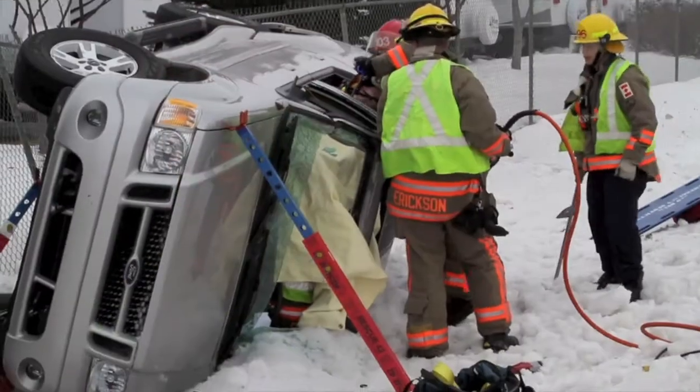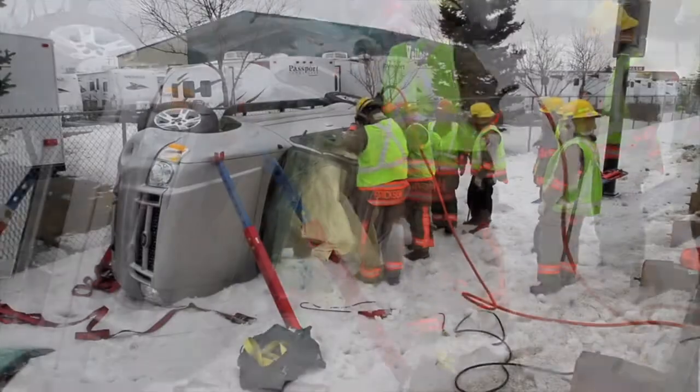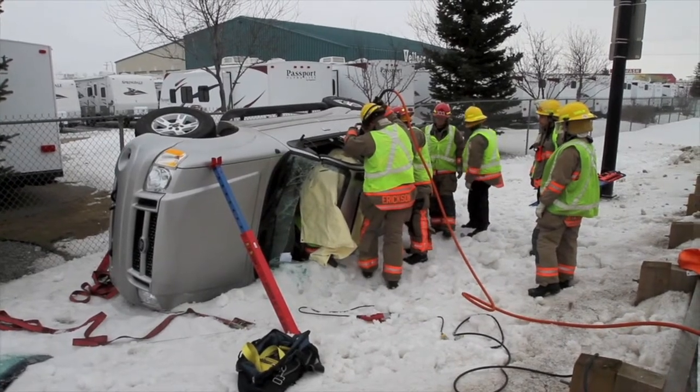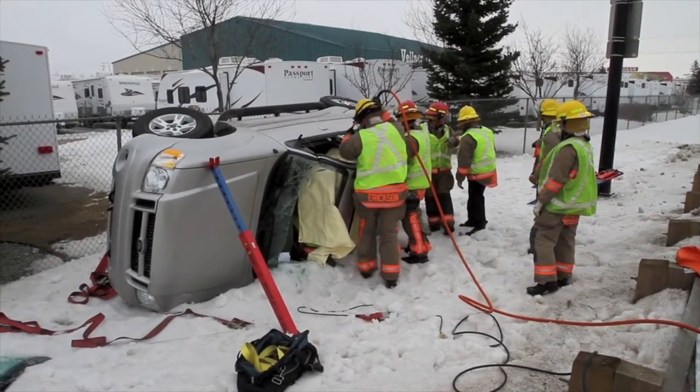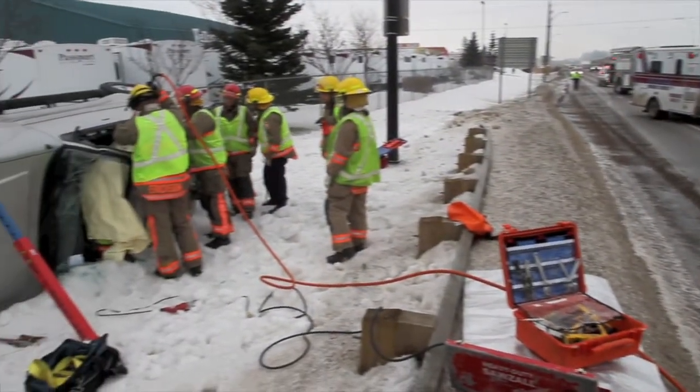Just a single vehicle here. Looks like we lost control on the icy roads, hit the snowbank on the side. Two patients were inside — they were seat-belted and we had to extricate them. We took the roof off the vehicle and extricated them out the roof that way.